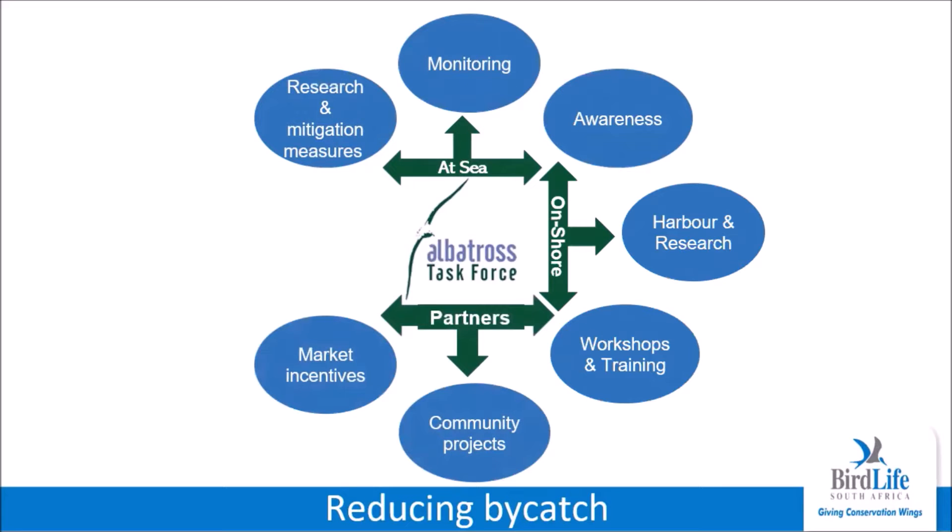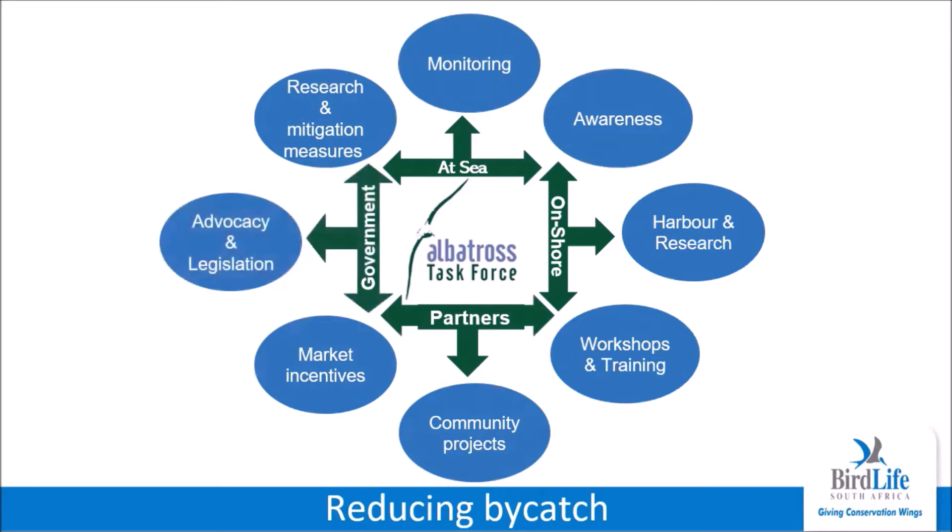The ATF works with NGOs and organizations offering market incentives for sustainable fishing, such as the Marine Stewardship Council and WWF. A flagship project involves working with a group of people with disabilities from a poor community. In conjunction with other partners, the ATF engages with government and researchers to advocate for improved legislation and compliance measures.